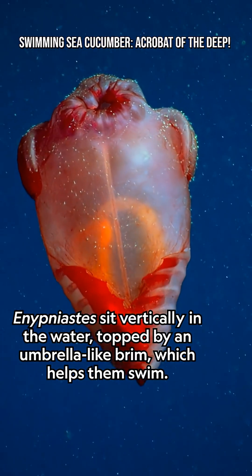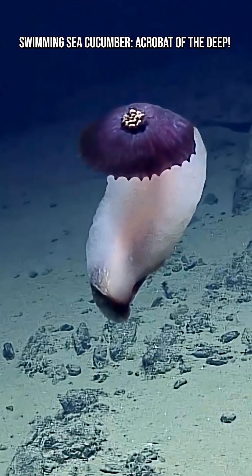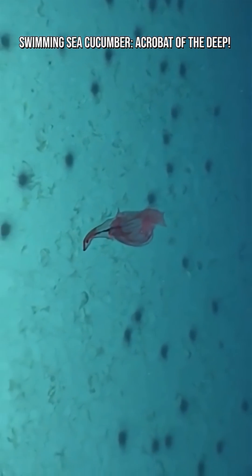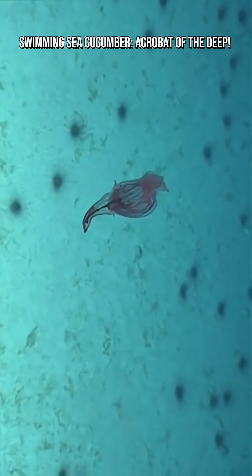They usually inhabit deep-sea environments 2,000 to 5,000 meters down. At these depths, there is no sunlight, pressure is immense, and food is scarce. Yet these cucumbers thrive, feeding on organic marine snow that falls from above.